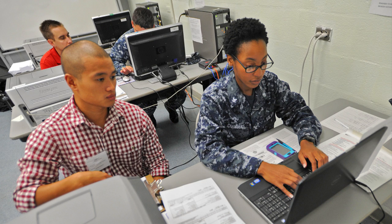Active duty sailors, their dependents and retirees can use the Volunteer Income Tax Assistance or VITA program to get free help with filing their taxes.